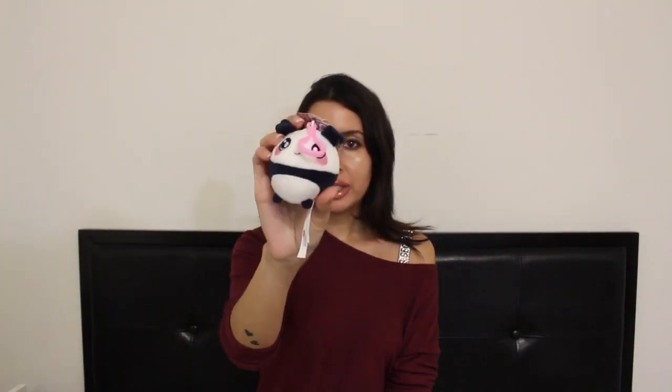Another thing that's really popular are these squeezables. This one smells like peach and it's super squishy and has a pleasant scent. She could just clip this on her backpack, so I thought she would really like that. It's a cute panda — she has a bigger one and she adores it, so I highly recommend that.